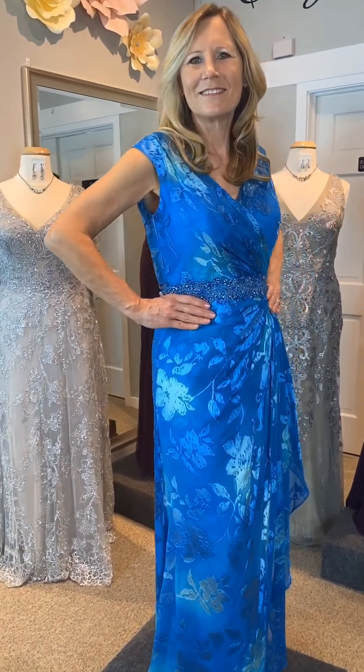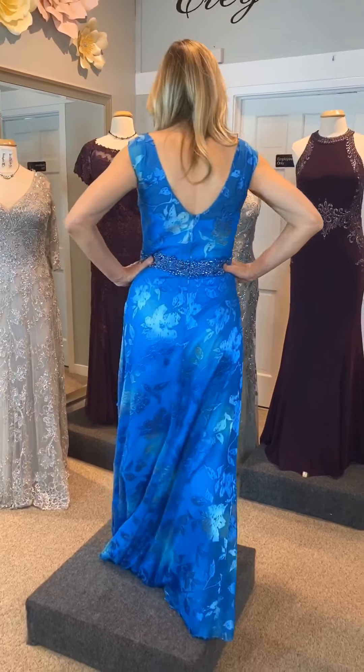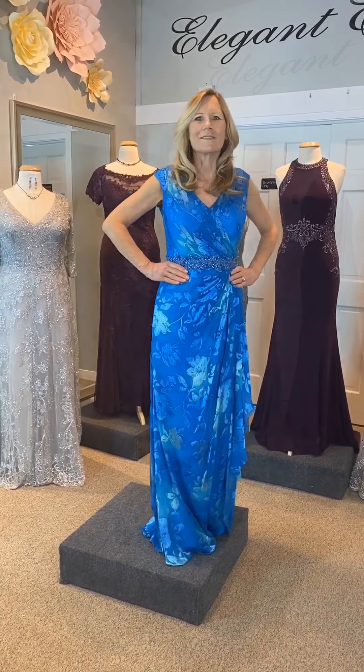If you're lucky enough to go to a wedding on the beach, or if your island wedding is now on a local waterfront, take a look at Cameron Blake, design 219694. This beautiful light chiffon has a V-neck front and back and gorgeous beaded waistband.